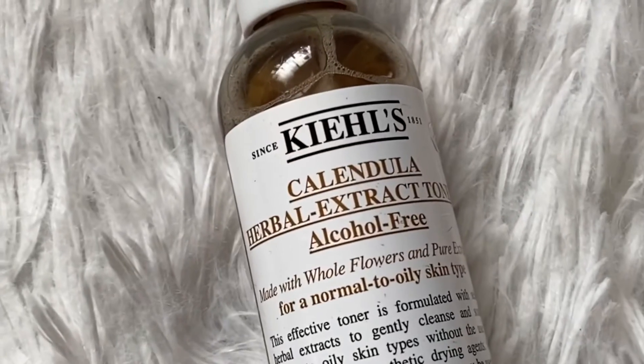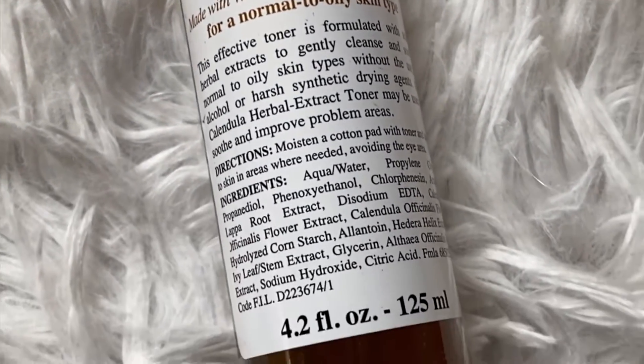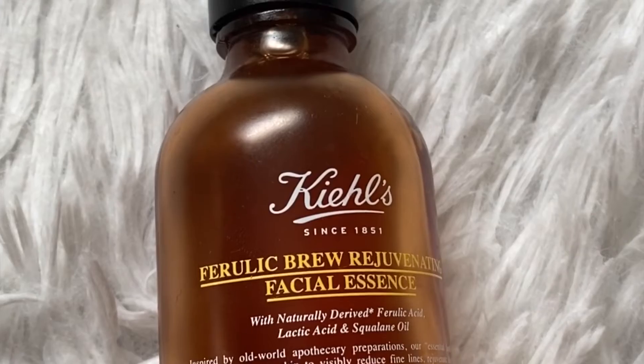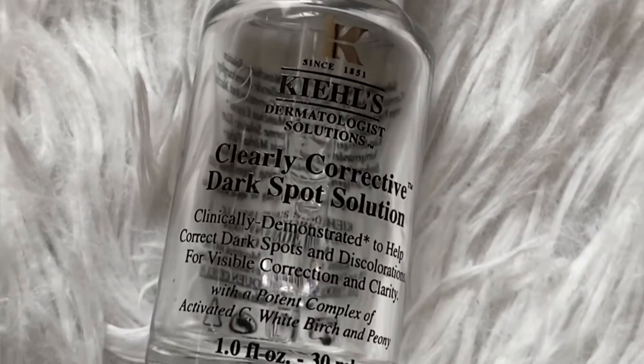I really do thoroughly enjoy the routine. It makes my skin feel really soft, really smooth. And as you can see, I have like a nice glow thanks to the serum that I was using. It also helps with the hyperpigmentation that I've been suffering from. So I would highly recommend trying out any of the Kiehl's products that I used today in my video. I'm linking everything below in the description box for your shopping pleasure and for ease.